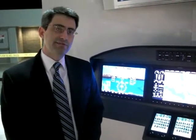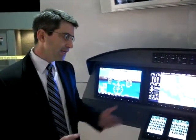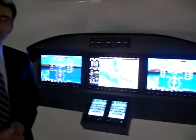Hello, I'm Ben Kowalski, the Manager of Aviation OEM Sales from Garmin International. We're here at NBAA 2009 in Orlando, Florida, and I'd like to introduce you to our G3000 Integrated Flight Deck.